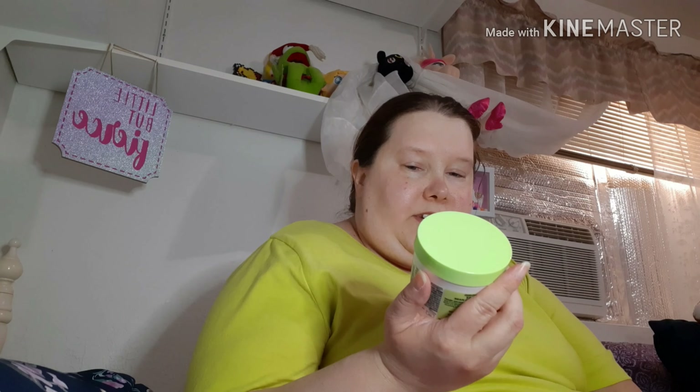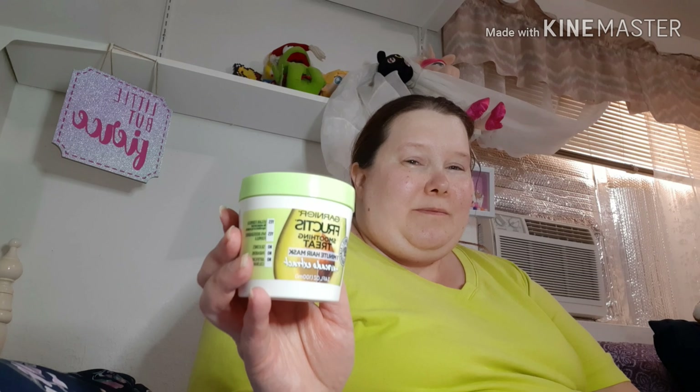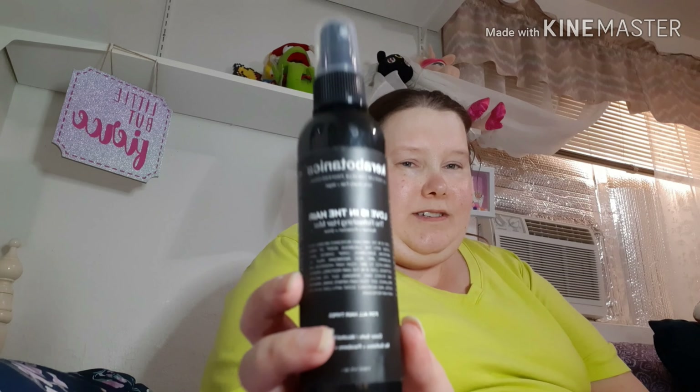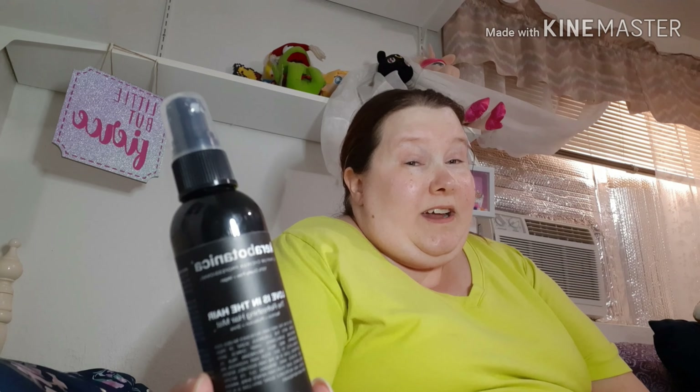I have this Garnier Fructis Smoothing Treat One Minute Hair Mask plus avocado extract. This was nice, but when I repurchase it I'm trying to go cruelty free, so I'll try to find a mask that is cruelty free. I also have another hair product — this is the Cura Botanica Love Is In The Air refreshing hair mist. It was fine, but I wouldn't repurchase it because I didn't think it did anything special, though it had a nice scent.